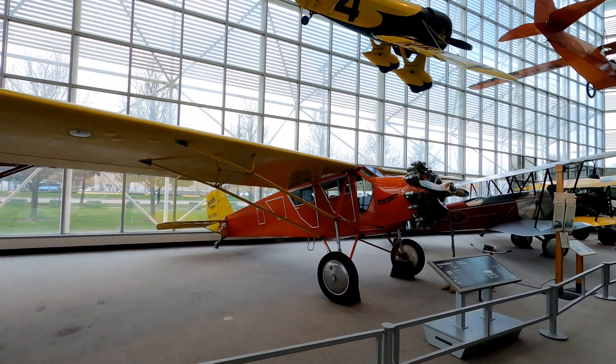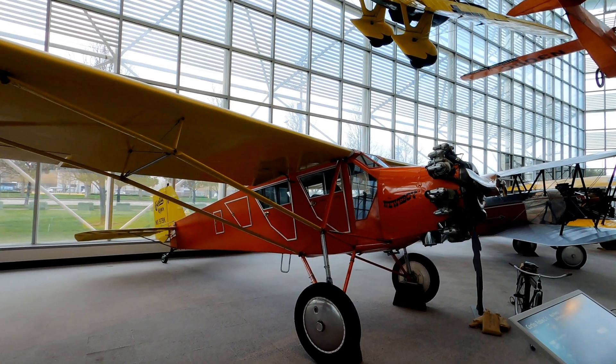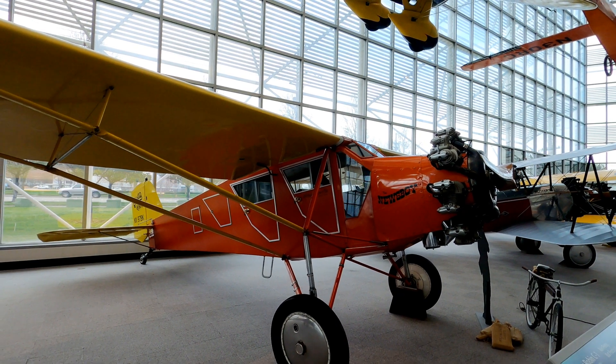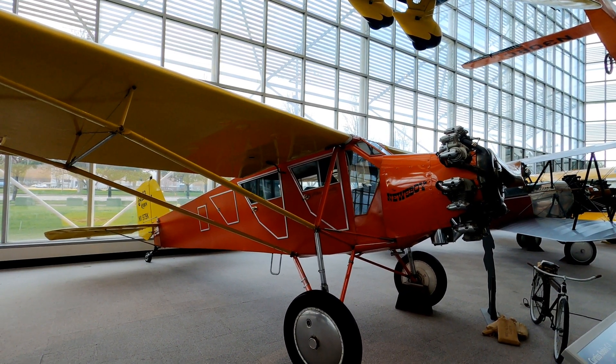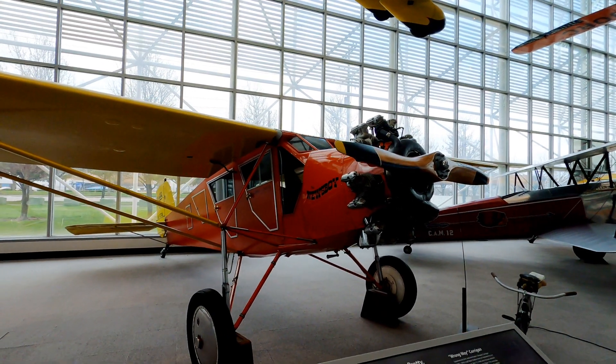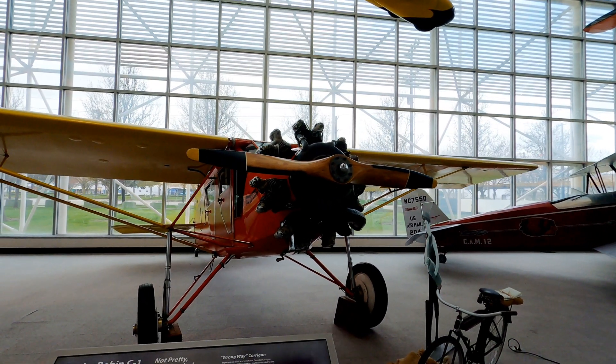This style of plane, the Curtis Robin C1, built in 1928, is best known for some of the records that it set. One such record was when it performed over 400 slow rolls in a row. On another occasion in 1935, it was piloted for over 650 hours straight — that's almost a continuous month in the air.